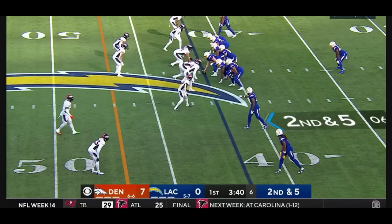Alright Broncos country, film studies are back here on the channel and I figured there's no better player to highlight in our first film study back than Jaquan McMillan, because I thought that Jaquan played a phenomenal game against the Chargers and he really is turning into a rising superstar for this Denver Broncos team.